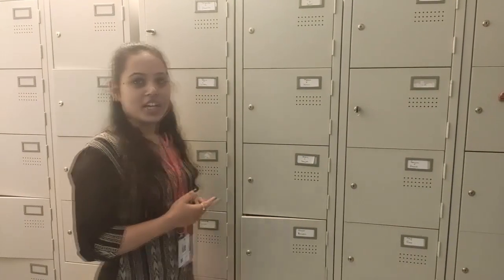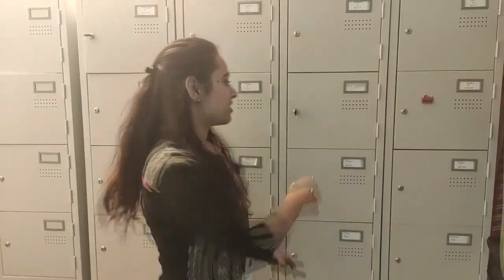This is our locker area. Our employees can keep their phones, bags, and all their personal belongings safe here.